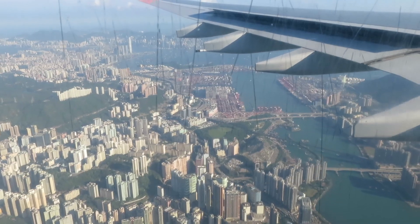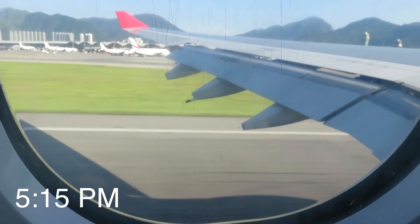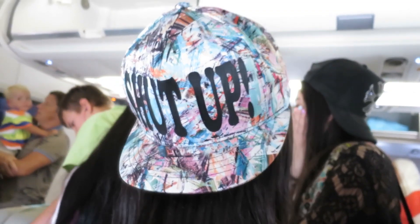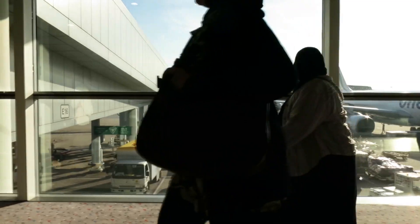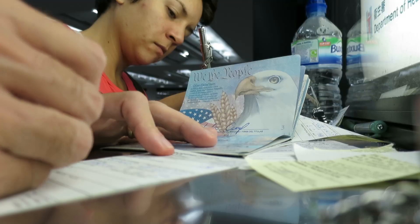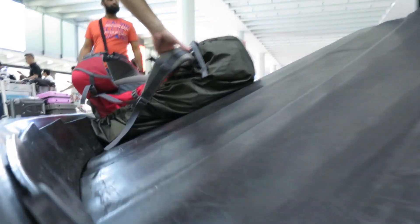Ladies and gentlemen, we have arrived at Hong Kong International Airport. The local time is 15 minutes past 5 p.m. We're here in Hong Kong and we had to go through immigration twice because we neglected to fill out an arrival card. That's kind of our fault and kind of their fault too because it wasn't very obvious. Just waiting for baggage before we find where we need to be.